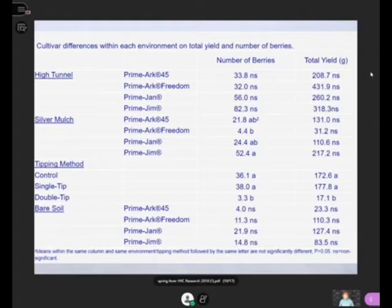Looking at the number of berries and yields in the high tunnel, statistically we can't compare different environments because they weren't replicated — I only had one high tunnel. There's an NS by the total yields and number of berries for the high tunnel, meaning there was no statistical difference in those yields. When we look at silver mulch though, Prime Jim did better than Prime Freedom. Prime Freedom, even though it's thornless, really wasn't doing the best in comparison.